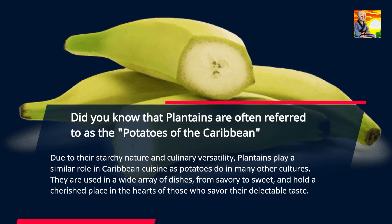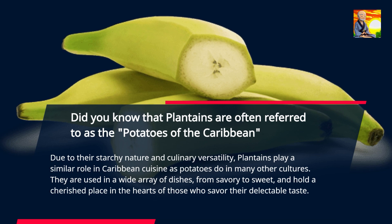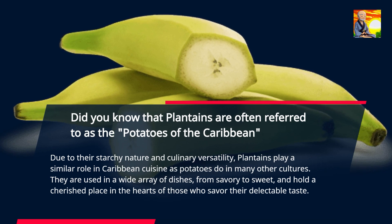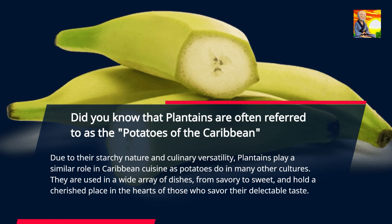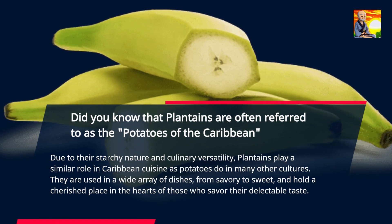Due to their starchy nature and culinary versatility, plantains play a similar role in Caribbean cuisine as potatoes do in many other cultures. They are used in a wide array of dishes, from savory to sweet, and hold a cherished place in the hearts of those who savor their delectable taste.